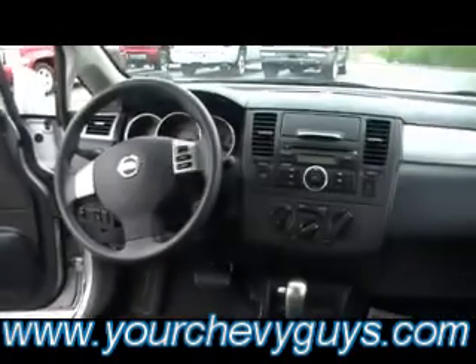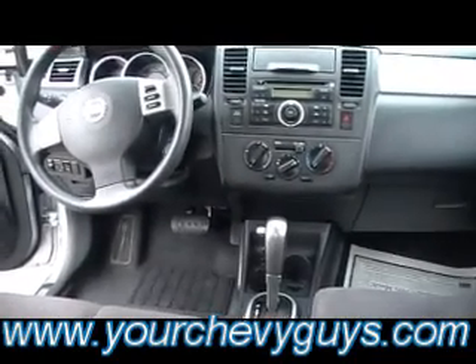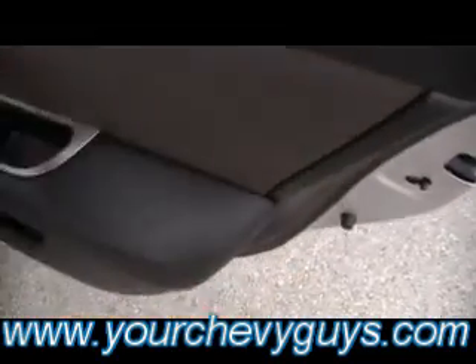Airbags everywhere, even the rollover protection side curtain airbags — can you see that? There you go. Big old cockpit for the driver. Redundant controls for the cruise control right there on the steering wheel for you. Power windows and locks all the way around. There's that ultra-suede again.